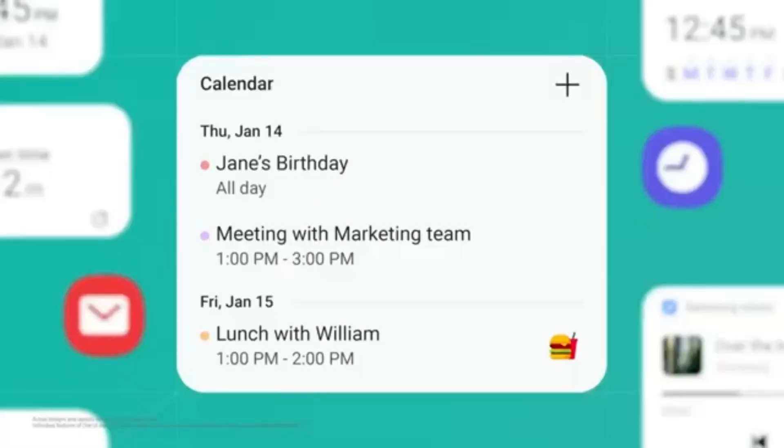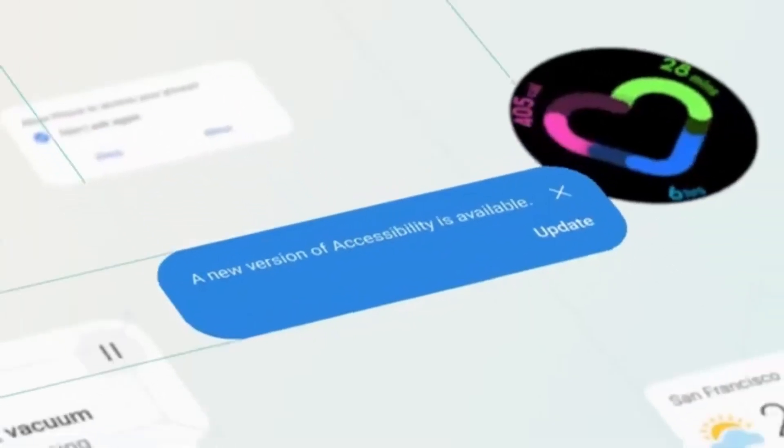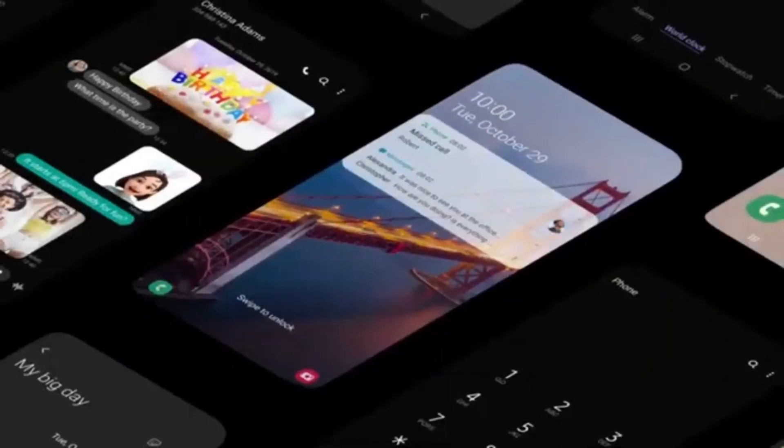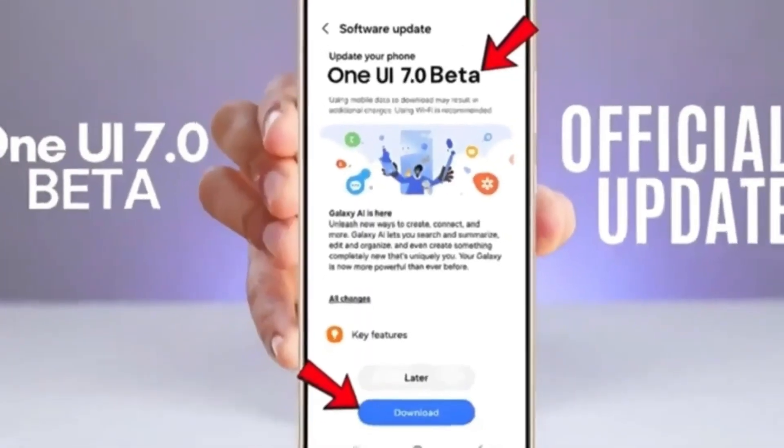The stable version of One UI 7.0 is expected in January 2025, rolling out with the Galaxy S25 series. Currently, the beta is available for Galaxy S24 users, and Samsung is actively gathering feedback to fine-tune the experience.